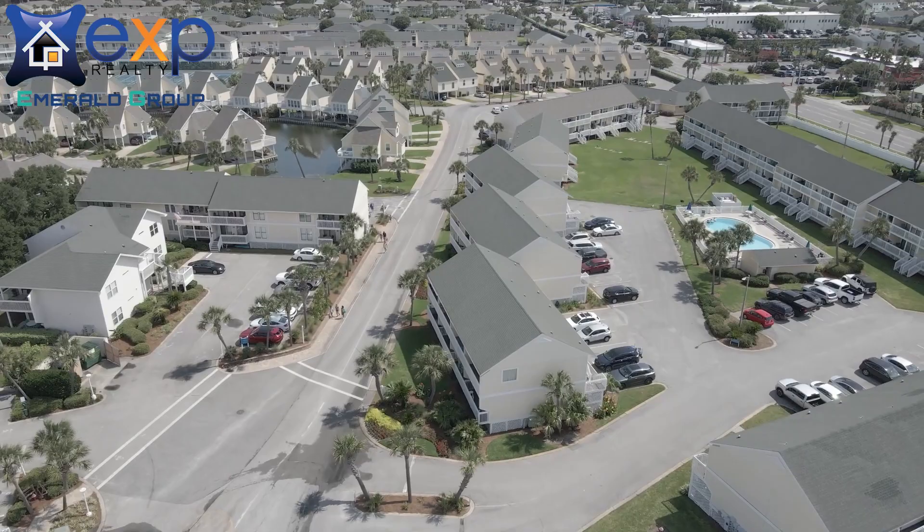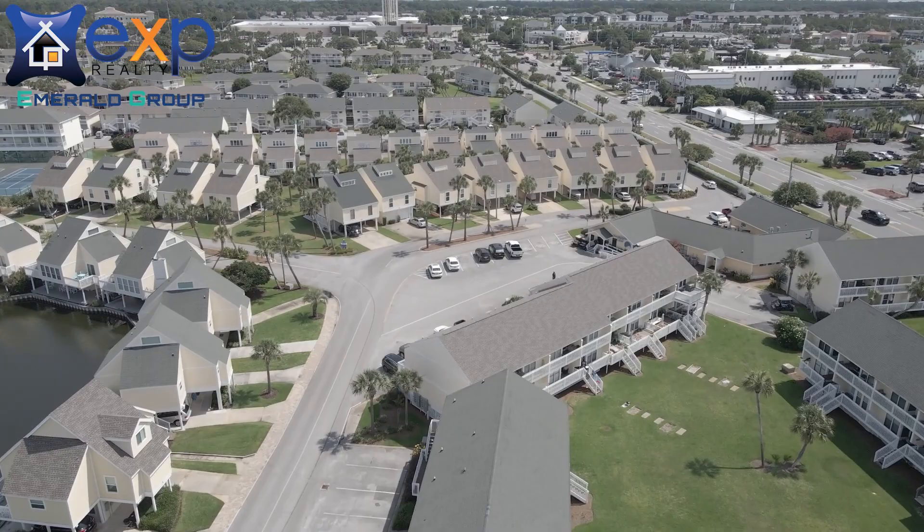Sandpiper Cove is actually a resort community on Holiday Isle, right smack dab in the middle of Destin. This monstrous 43-acre resort has a lot to offer, so be sure to stick around until the end because we've got quite a lot to show you.